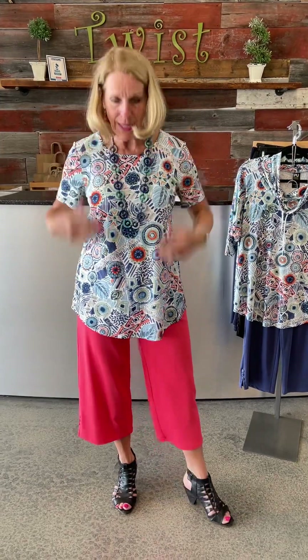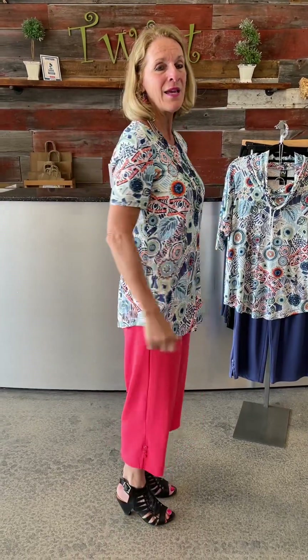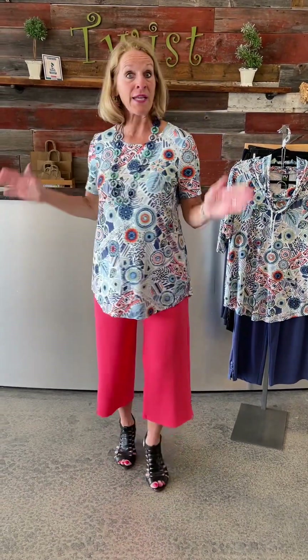The one I'm wearing right now is a shirt tail hem, scoop neck, short sleeve. I'm just going to spin to the side so you can see how that shirt tail hem — we talk about this a lot — is a swoop in the front, goes up on both sides, and a swoop in the back. I'm finding it very true to size; I'm wearing my normal size.